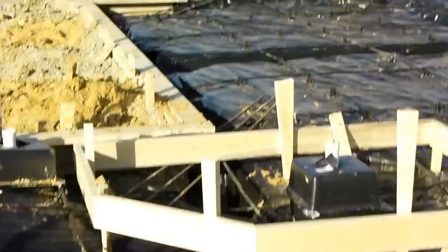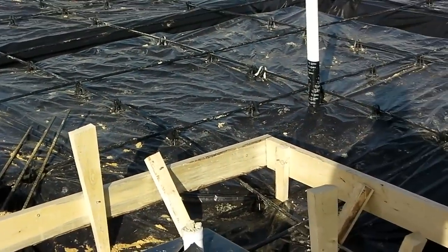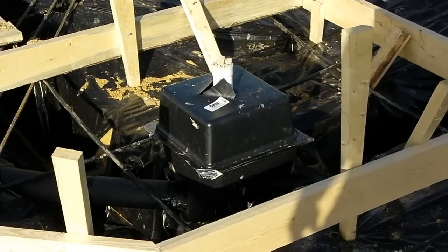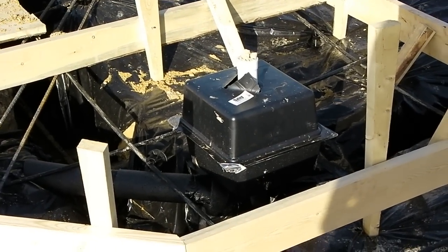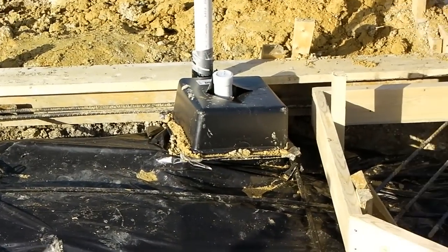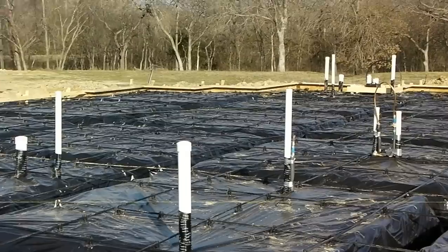Another thing our plumber has done is put in what are called tub and shower boxes. These are boxes that create a leave-out in the foundation - an area where there's no concrete - so that he can come back and attach the drain, in this case the shower and over here the tub. As you can see, that's the way it is all over this slab, and it is now ready to be inspected and then ready to be poured.